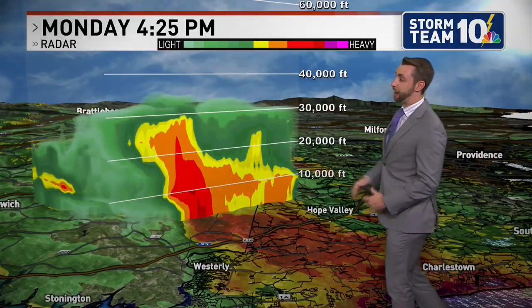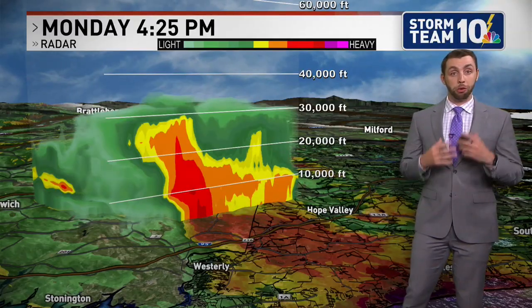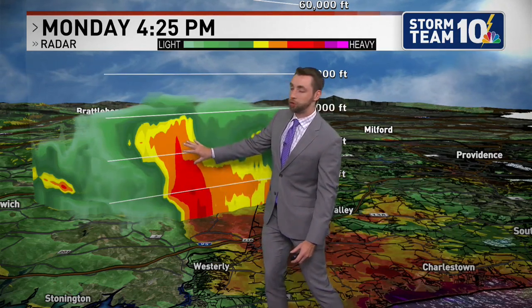We'll take a 3D slice of this thunderstorm to get an idea of how tall these clouds actually are. Above 10,000 feet it is below 32 degrees. So basically this entire shaft of the thunderstorm right here in this updraft, a lot of the water droplets are bouncing off each other, starting to freeze and starting to form a little bit of that hail.